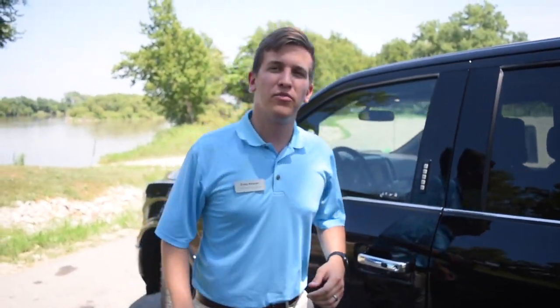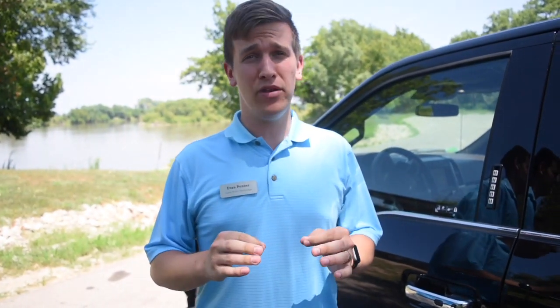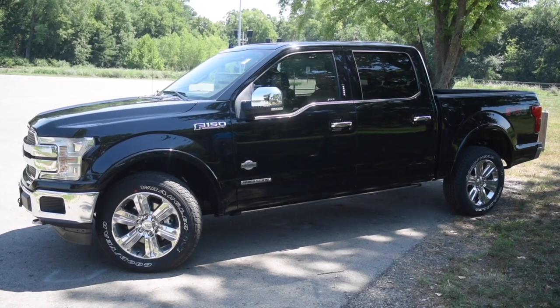Hey everybody, I'm Evan Tenner from Laird Nuller Ford, and today I'm going to take you on a tour of the brand new 2018 F-150 with the Power Stroke 3 liter diesel engine.